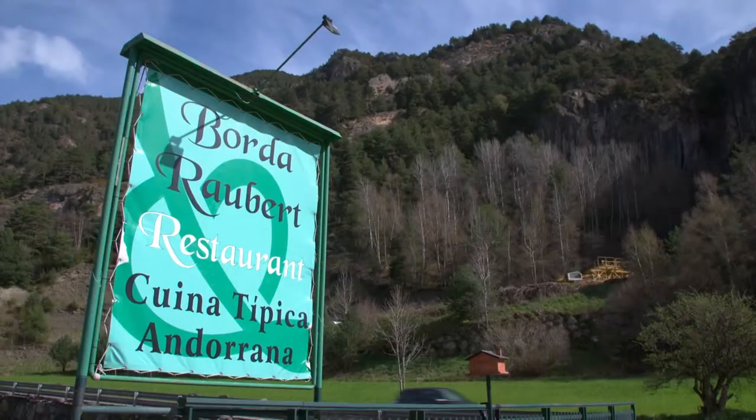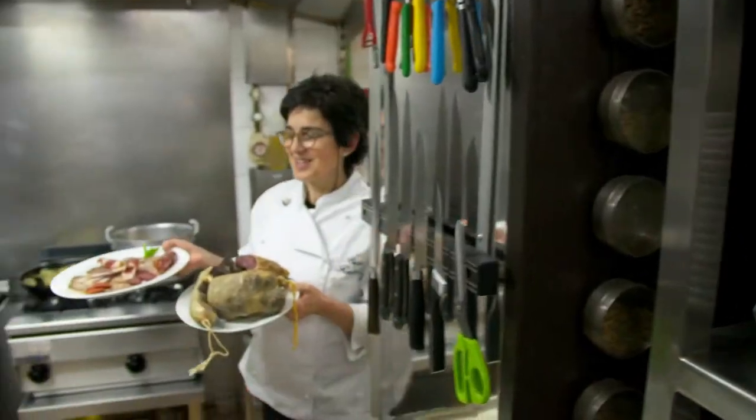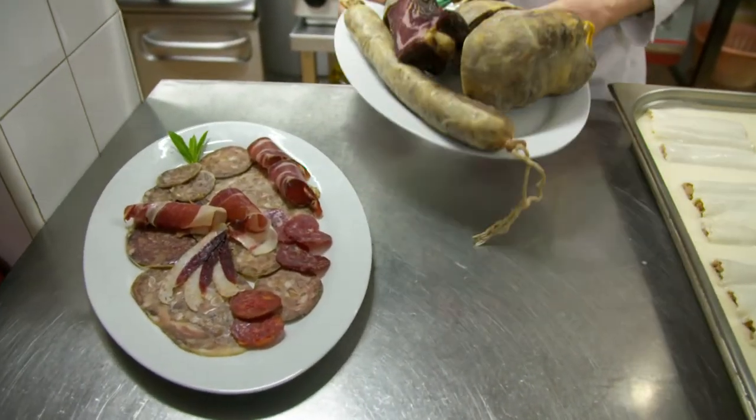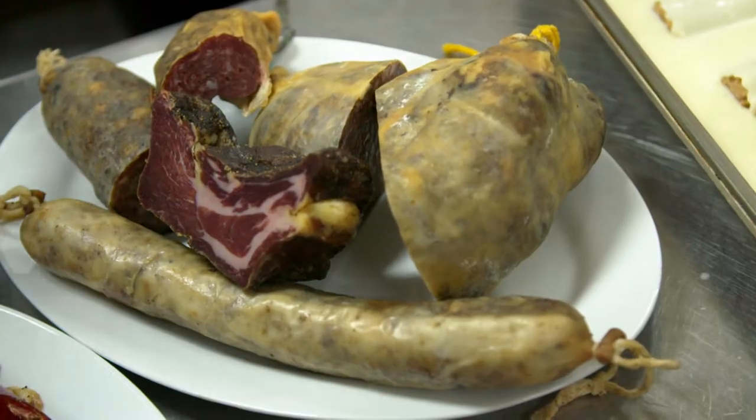I am visiting Borda Raobert, a traditional Andorran restaurant. Dolors Pal, the owner-chef, serves traditional dishes. Her rastig pork charcuterie finds its way into many preparations.